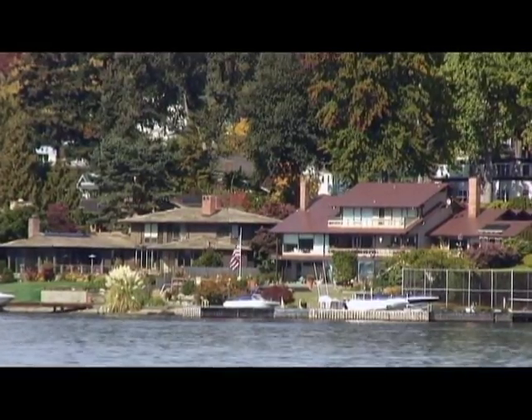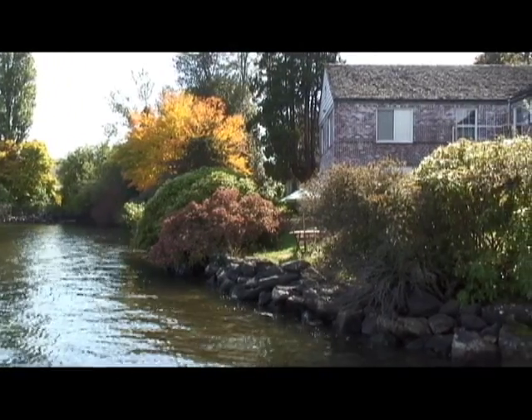Seattle has steep beach slopes that will protect the city from rising water levels. Not every city is so lucky.